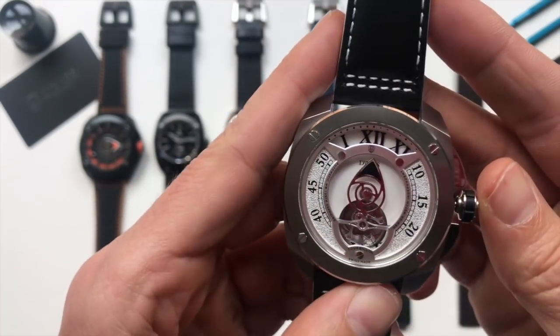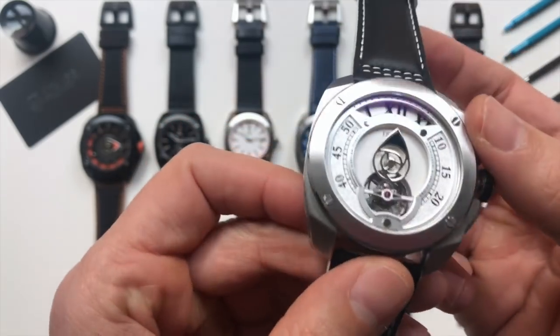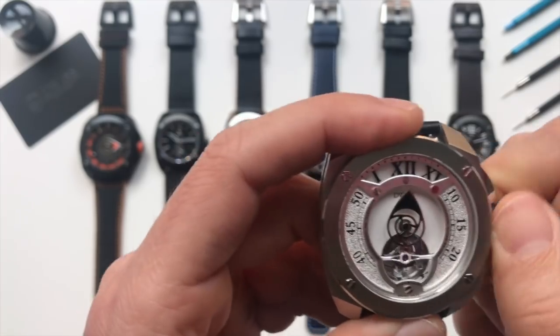45-millimeter case, stainless steel 316L with sapphire crystal with double anti-reflection, resistant to 10 ATM and screw-down crown.